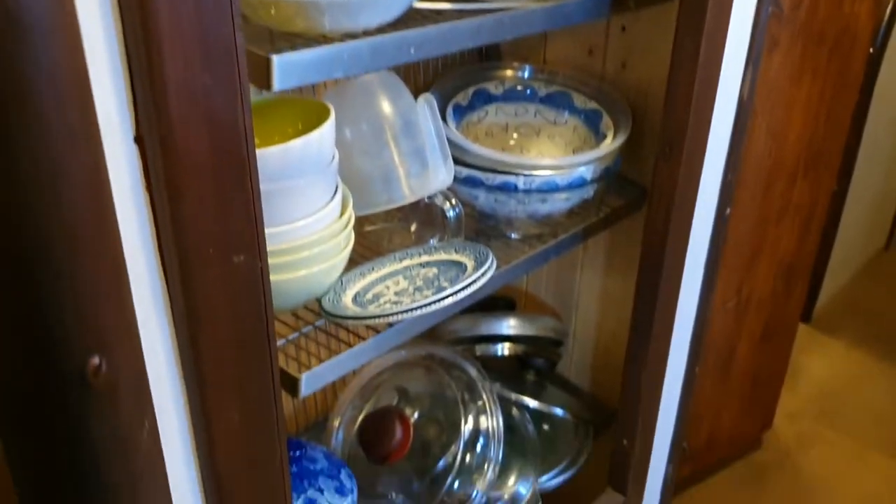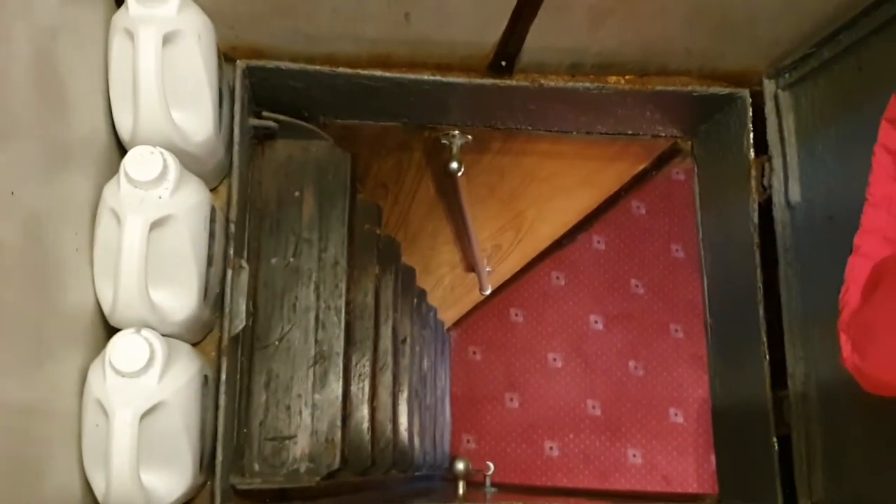From here you can get access to the pilot house, or you can get access from outside, and there's plenty of storage. This leads down to what is currently the owner's quarters, and I've got a separate video of that.